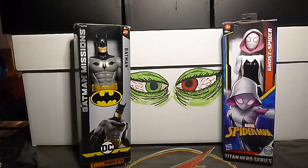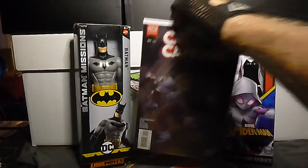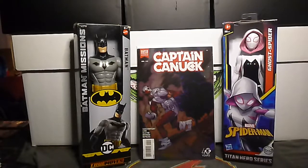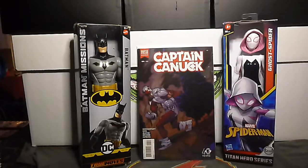Next up, Captain Canuck number 4B — this is just the cover B for that issue. That's all the information they give you: cover B. The artist name would be nice.